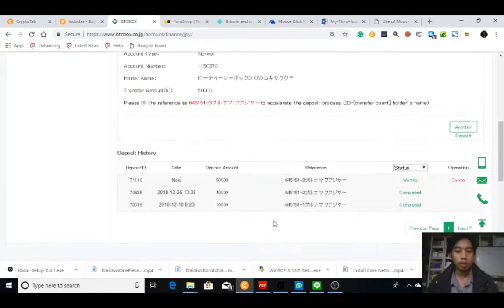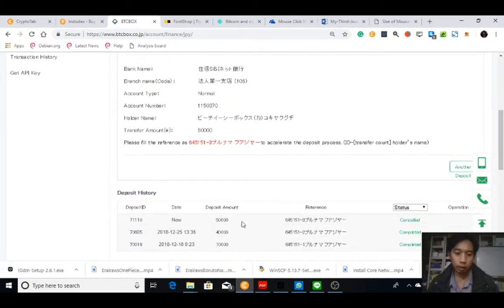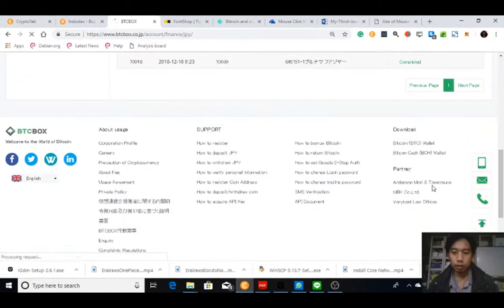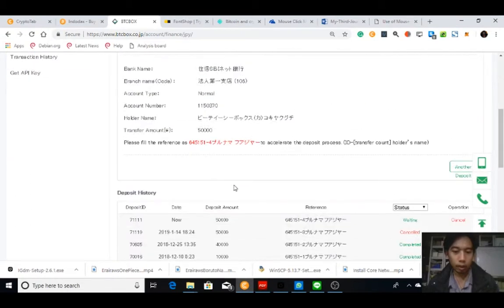You can cancel the deposit if you want. Let me try canceling — okay, you can cancel. This time I really want to deposit, so I'll do the next one.